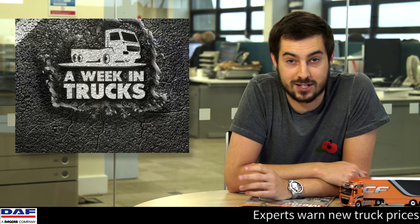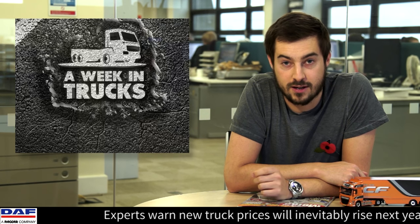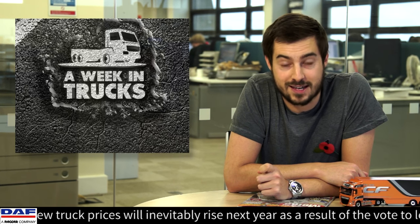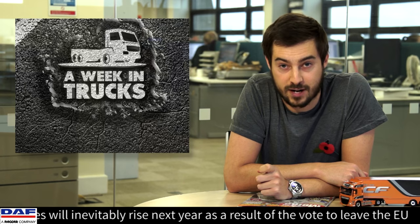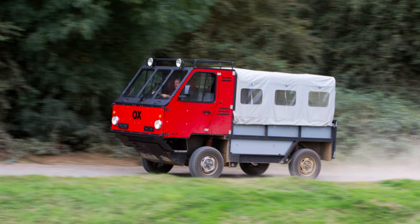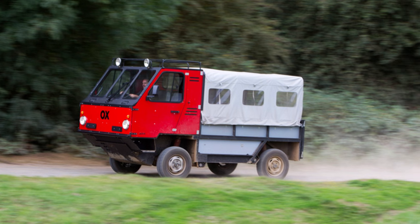Ex-Formula One and supercar designer Gordon Murray has launched the world's first flat-packed truck, a low-cost all-terrain transport solution designed to bring mobility to parts of Africa and the developing world. It's called the Ox and has been designed to offer superb all-terrain ability, but with an adaptable load-carrying capacity.